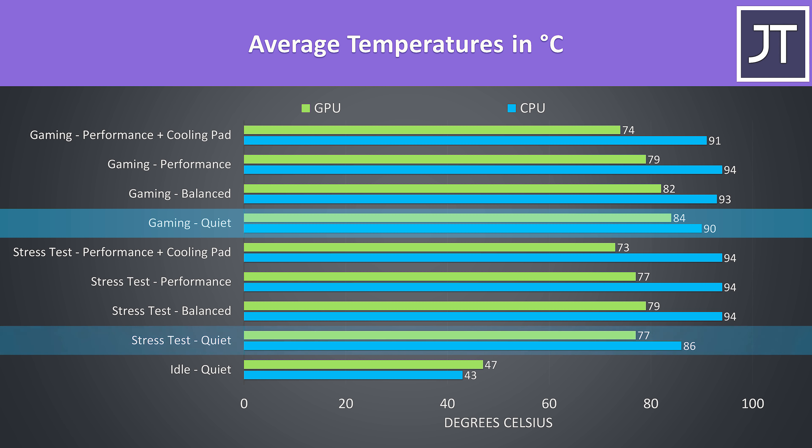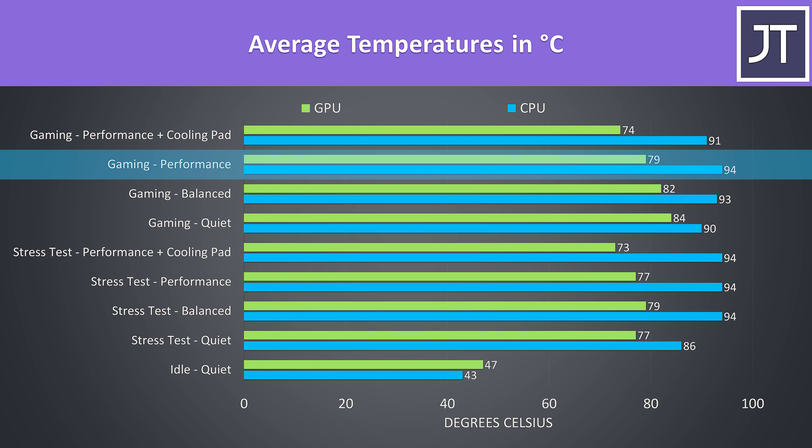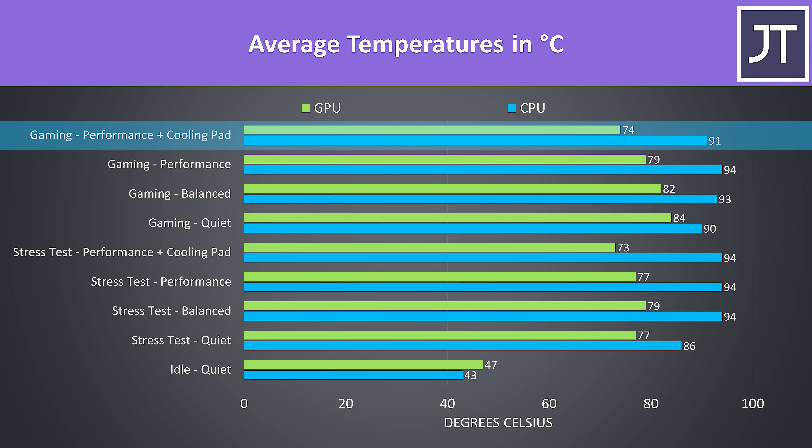The Lenovo Legion 7i gaming laptop uses a vapor chamber cooler, but is this enough to keep it cool and performing well? I've tested thermals with the 8-core i7-10875H processor and Nvidia RTX 2070 Max-Q graphics to find out just how hot it gets and see where the limits lie.